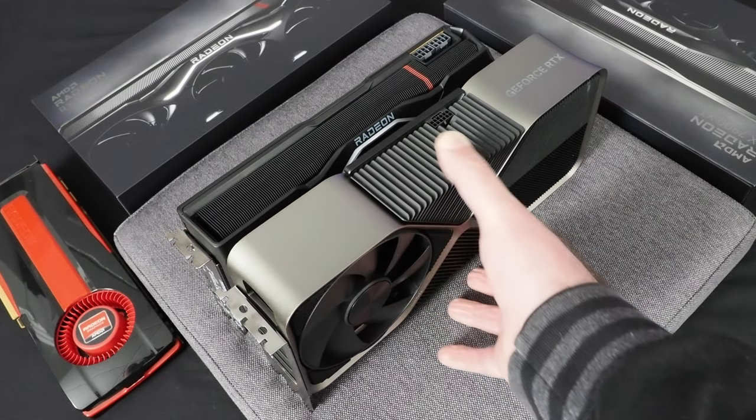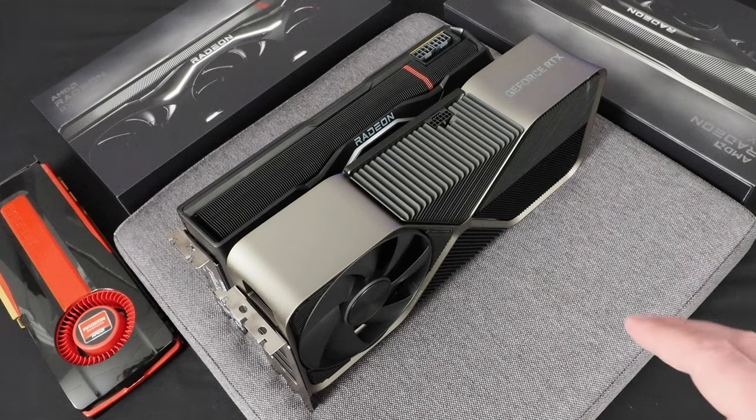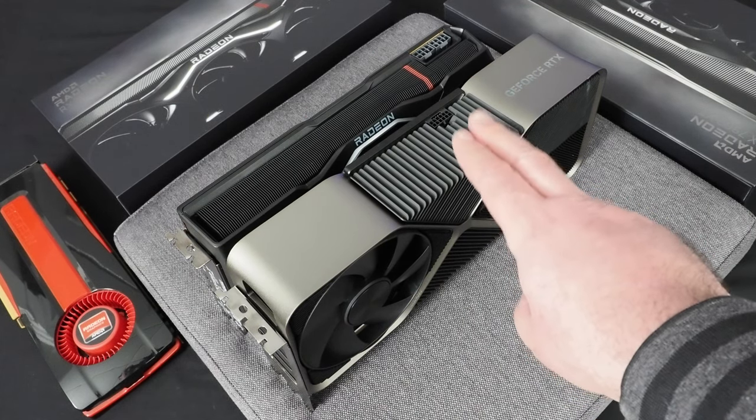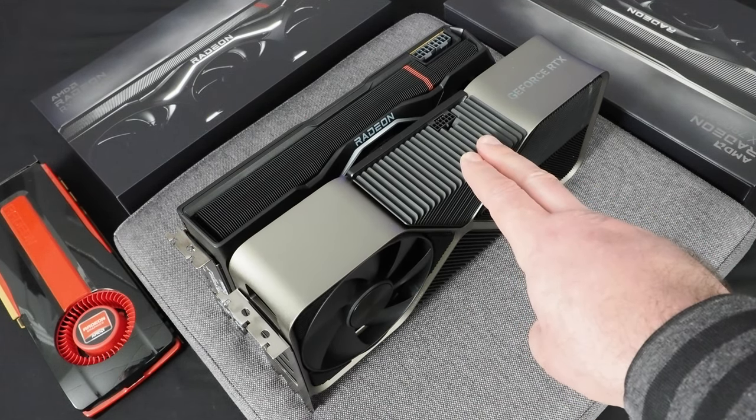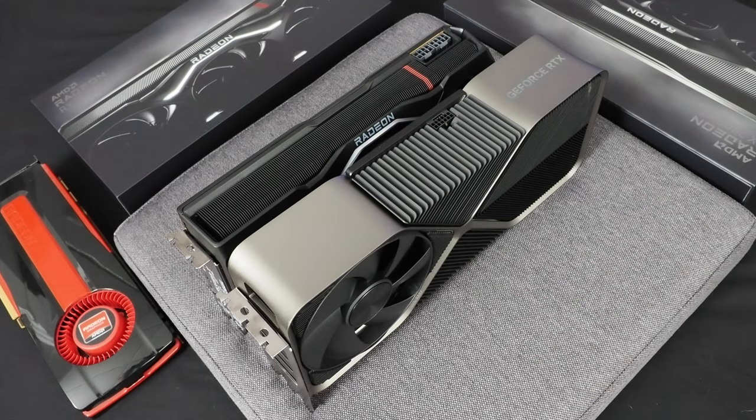This is a GeForce RTX 4090, and as you can see it's bigger in every dimension — wider, longer, and taller. Also keep in mind that the GeForce RTX 4080 Founders Edition has the same exact dimensions as the 4090. So AMD's cards are definitely smaller this round, at least in terms of the reference cards from the two companies.